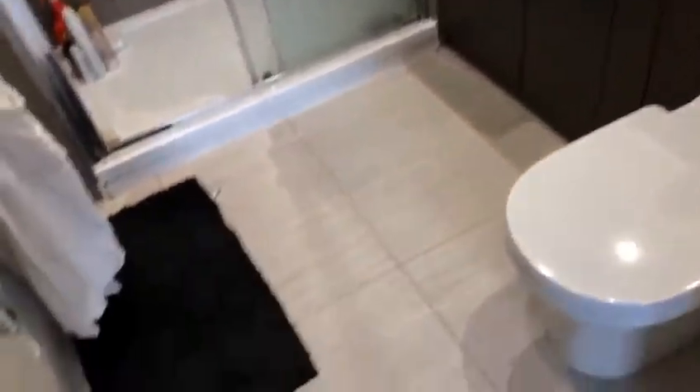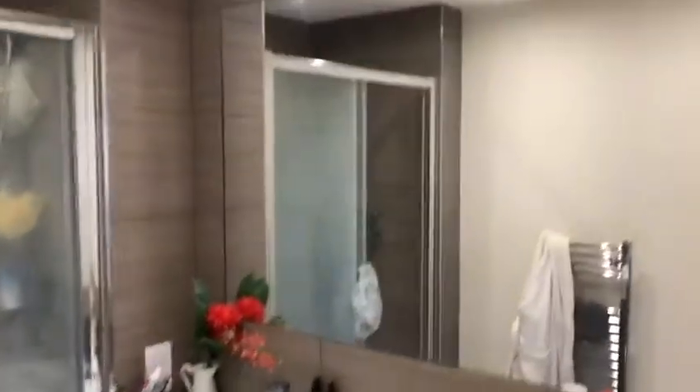Then we have the bathroom, which is en suite. You've got a shower, sink, toilet, and a large mirror.